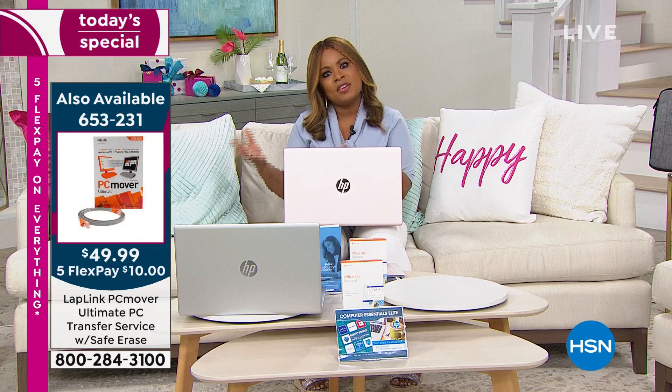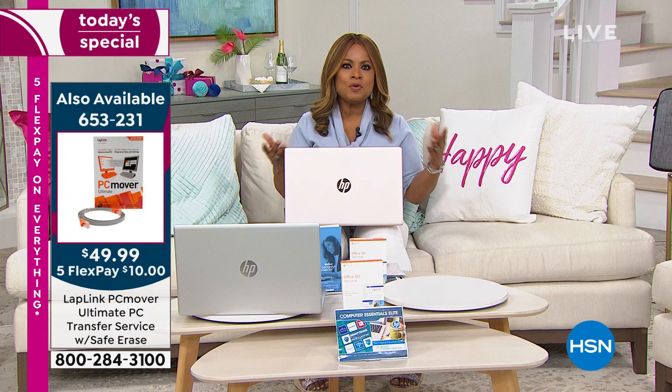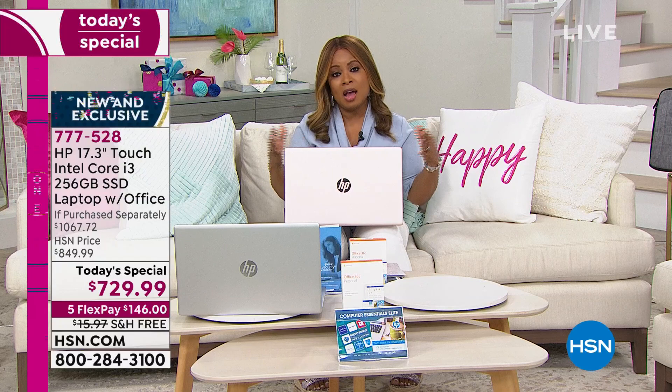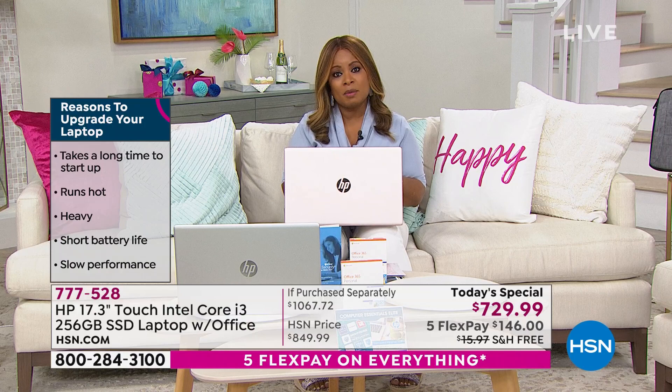If you want PC Mover, it's the number one add-on to orders because everyone wonders: how do you get your information over to your new computer? By the way, how do you know if you need a new computer? You know — it's buffering, it's slow, it's hot, it's heavy, you can't do the downloads, your computer can't handle the updates that companies want to provide for you. That's how you know.